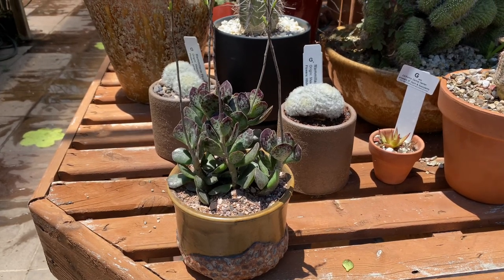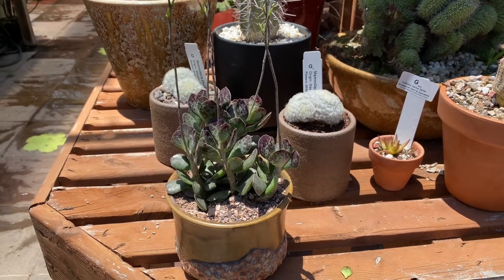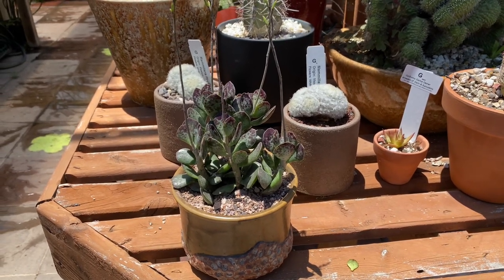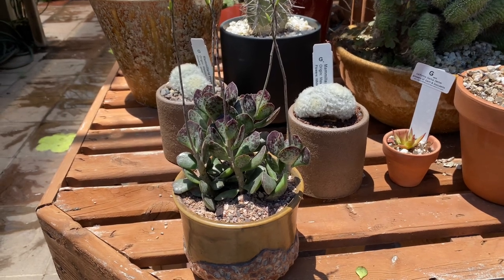Hi, this is Melini. Today I'm going to talk to you about a really rare succulent that we've got in today called Adromiscus calico hearts. It's from South Africa and in its natural habitat they grow widespread on rocky ridges.